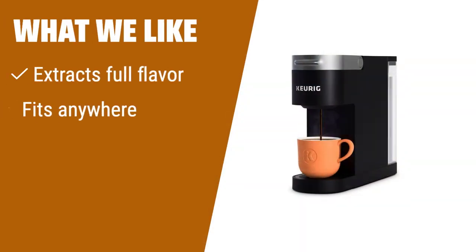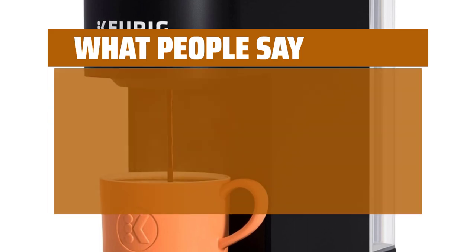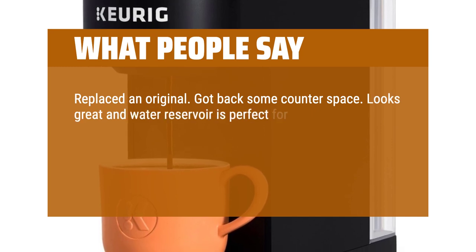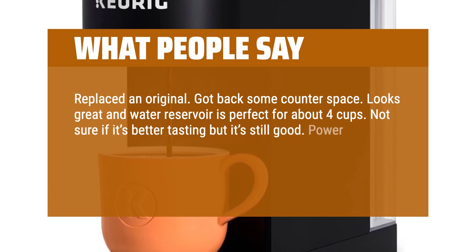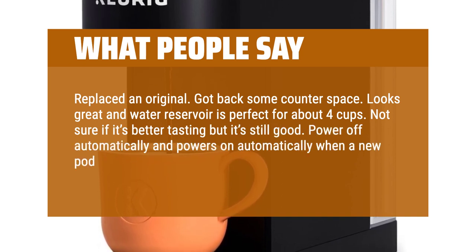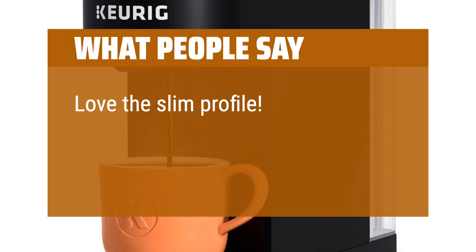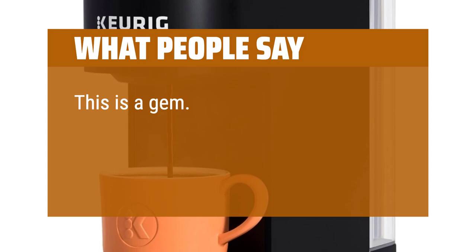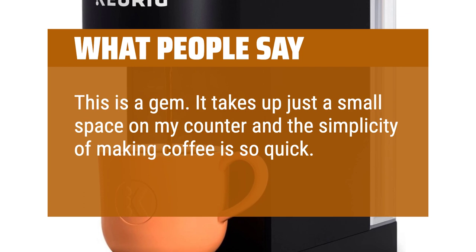What we like: if you want full-flavored coffee, have limited space, and value energy efficiency, this is the perfect choice for you. What people say: replaced an original, got back some counter space. Looks great and the water reservoir is perfect for about 4 cups. Not sure if it's better tasting but it's still good. Powers off automatically and powers on automatically when a new pod is used — very convenient. Love the slim profile, holds plenty of water, easy to fill. This is a gem — it takes up just a small space on my counter and the simplicity of making coffee is so quick. This was worth every penny.